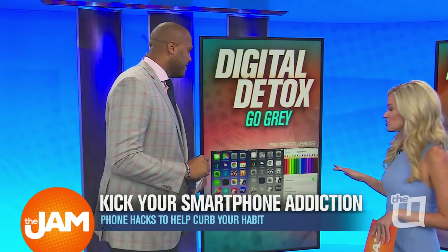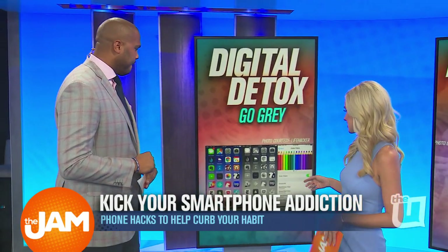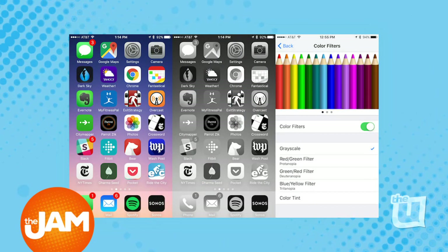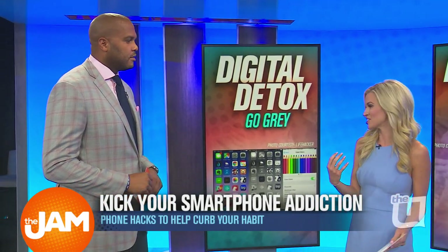So the first thing you can do for a digital detox is you can change your phone to grayscale. What this does is it actually makes your phone less attractive and therefore less addictive. Apps are specifically designed with these big bright colors to draw you to your phone, to get your attention.